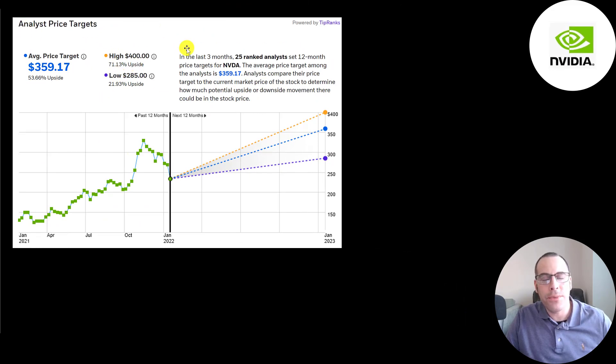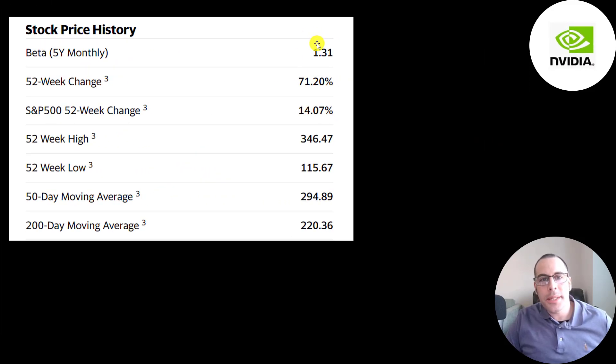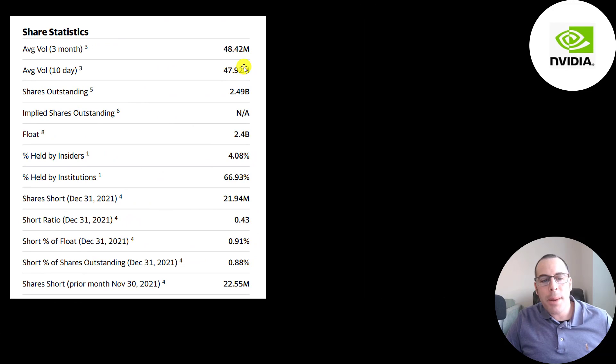The stock has been trading higher and higher over the past two years, but has regressed the past few months as a lot of stocks have been coming down. It looks like it could be a great time to buy, but I think there's a good chance it keeps coming down — I think the floor will be around $180. They have a beta of 1.31, so the stock is a little more volatile than the market. It's up 71% in the past 52 weeks while the S&P is up 14%. The 52-week low is $115 and the high is $346, and the stock is trading between its 50-day and 200-day moving average.